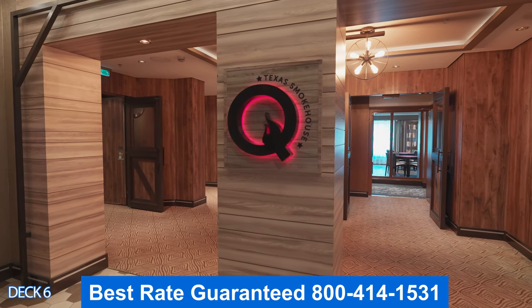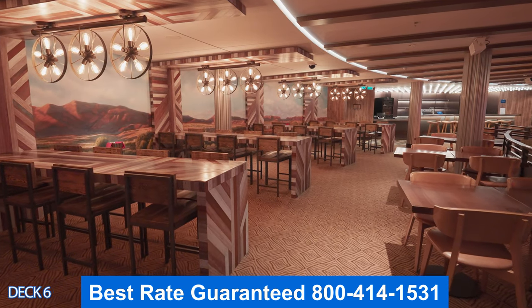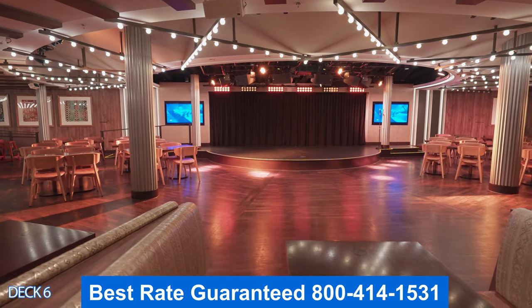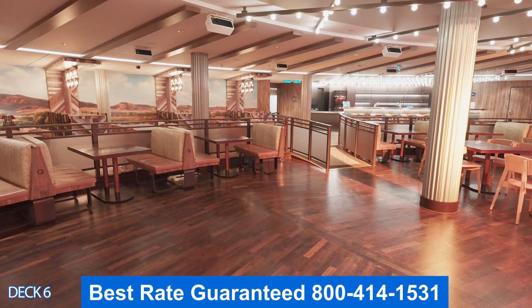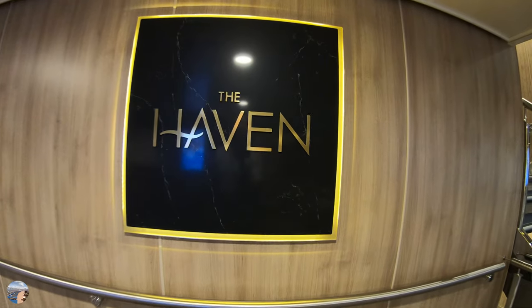Let's head on into Q — this is the Texas Smokehouse and Barbecue. It's an amazing restaurant which features live country music throughout dinners. It serves authentic Texas-style barbecue, including smoked meats, pulled pork, brisket, and beef and pork ribs.